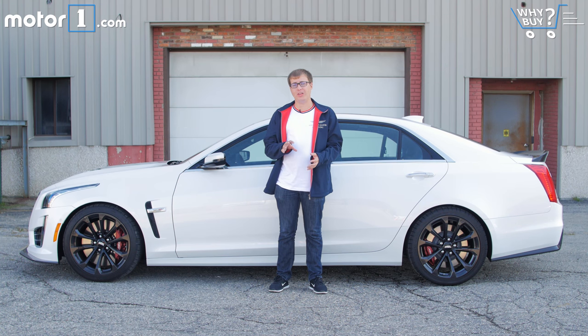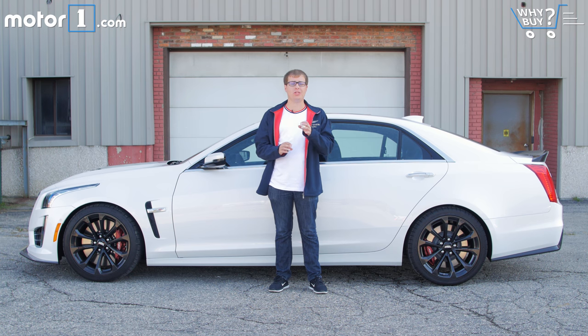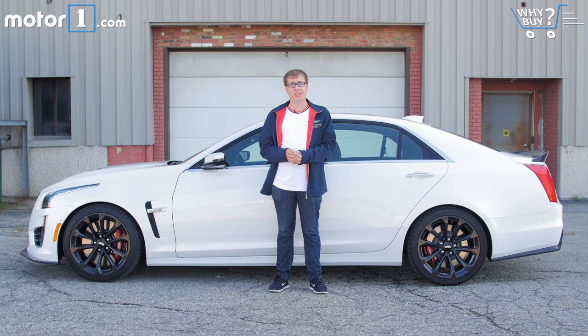Probably the biggest negative on the Cadillac CTS sedan in general, even in this V trim, is that the interior isn't quite as plush or fancy as you'll get in some of its German competition from Audi, BMW, and Mercedes. And as we mentioned, it's really pretty expensive and it uses a lot of gas, no matter how you drive it.